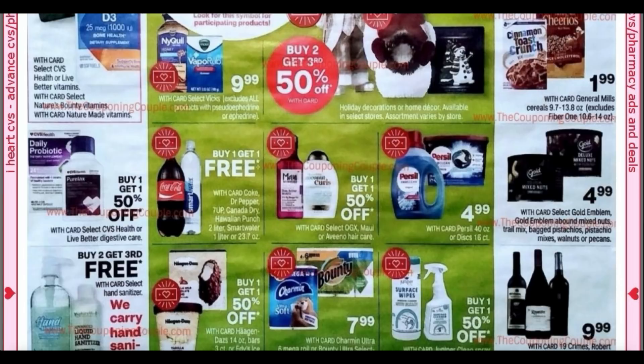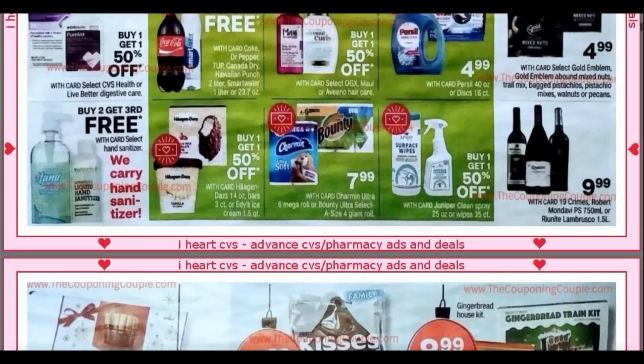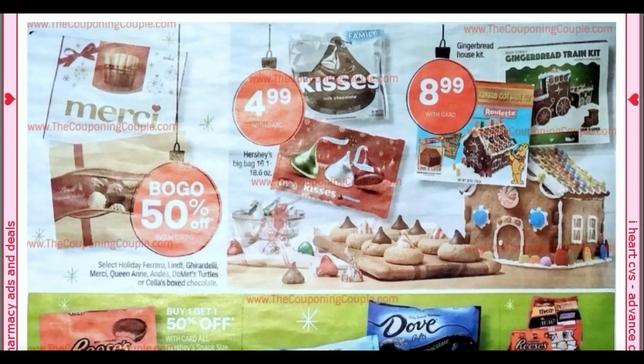Sometimes we get some rebates with that deal too. Soda and water are buy one, get one free. We've got some hair care — Purcell is included in the spend $30, get a $10 extra buck — and some more items at the bottom as well. We'll see more throughout the ad; look for that little icon, it will really help you with what is included.